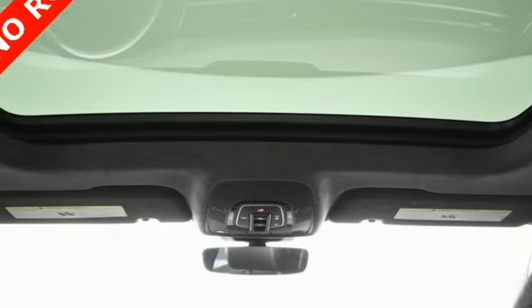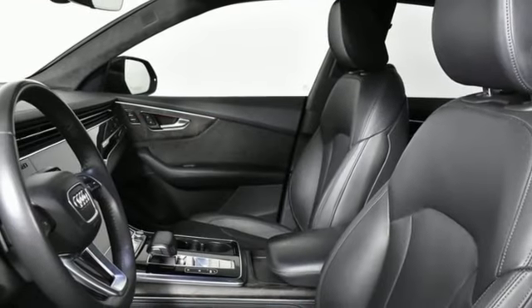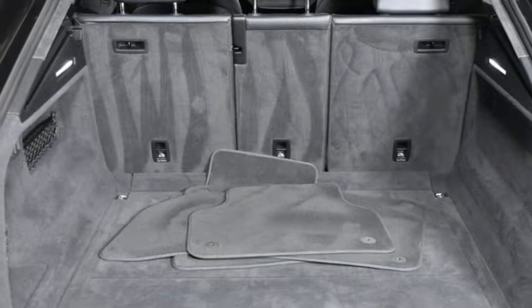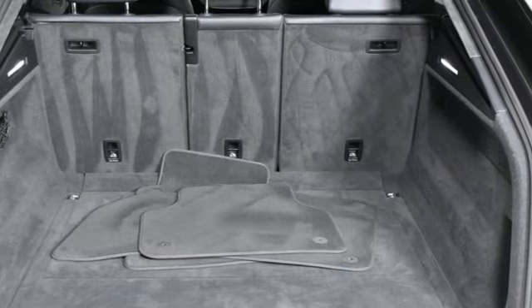Auto-dimming rearview mirror, streaming audio, Wi-Fi hotspot, front heated and ventilated leather bucket seats, front and rear parking sensors, and autonomous cruise control.